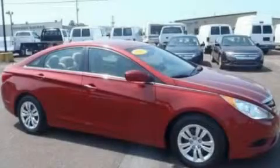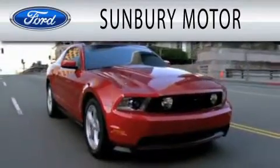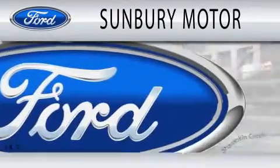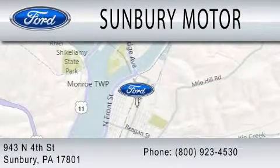Call and arrange your test drive today. Sunbury Motor Company is dedicated to doing everything possible to ensure that the experience you have selecting your next vehicle is as pleasant as possible. We are located at 943 North 4th Street in Sunbury.